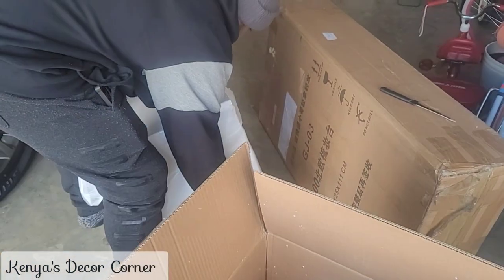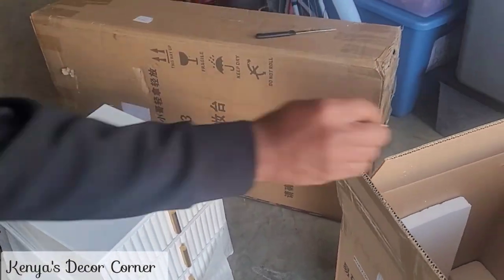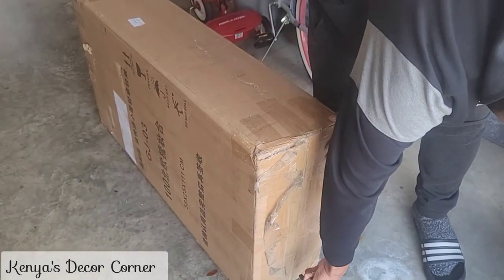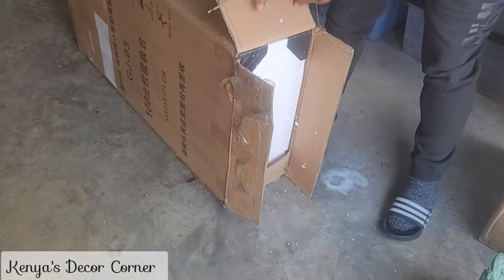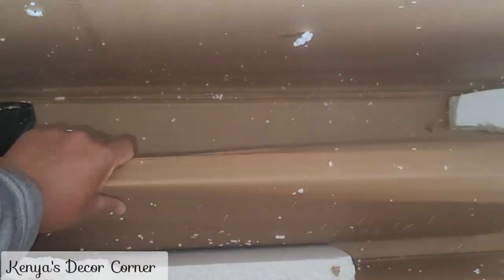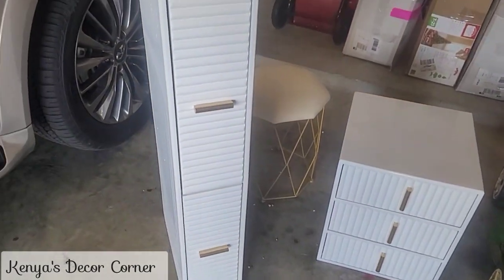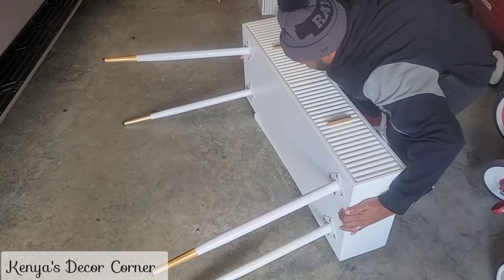Each section was basically already assembled, so we pretty much just had to add the legs onto each piece. My husband is taking it out — you can see the drawer, and it is so pretty. I love the crisp white with the gold hardware. Now he's opening the next portion for another part of the vanity, and here's the top portion.